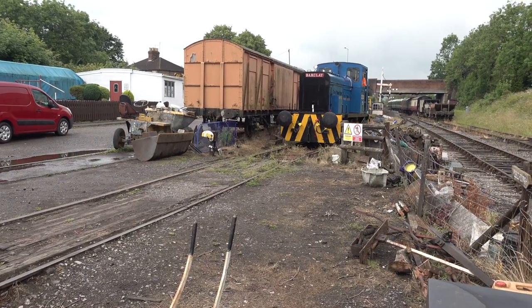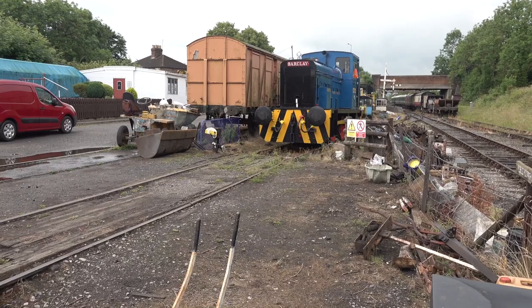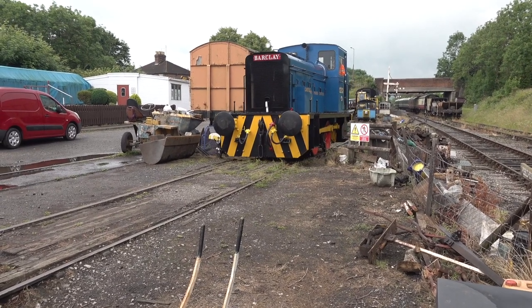With the DMU stock out of the way, the Barclay returned to the paint shop road to collect MSJ 117.